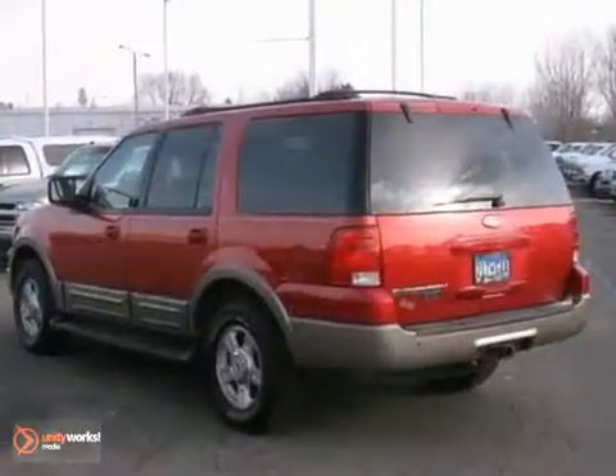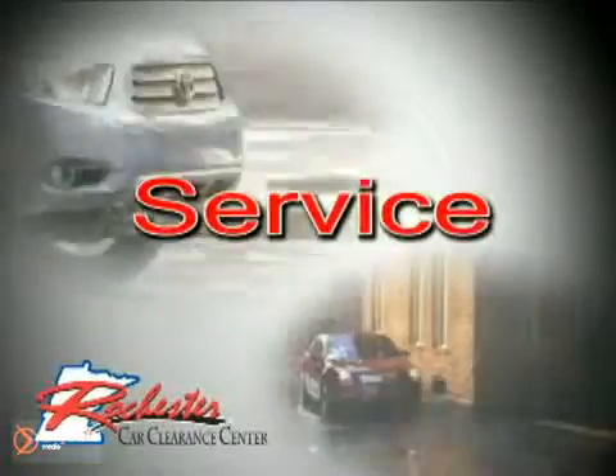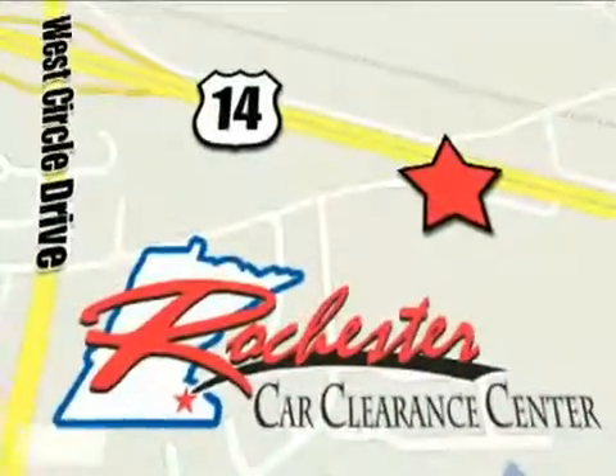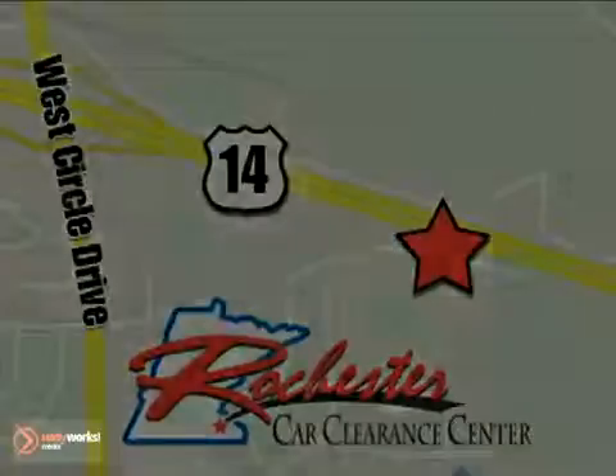We'd love to have you take it for a test drive. At Rochester Car Clearance Center, you get our best price, bottom line. We are conveniently located on Highway 14 West near West Circle Drive. We'll see you next time.